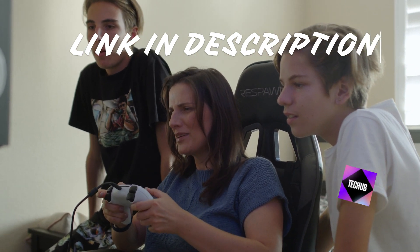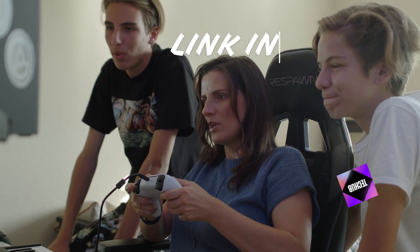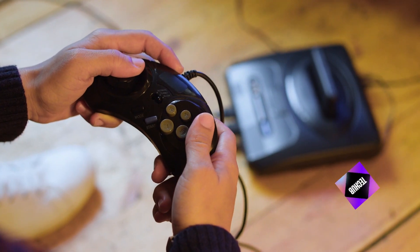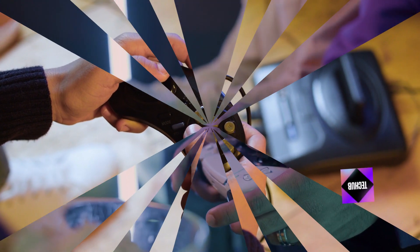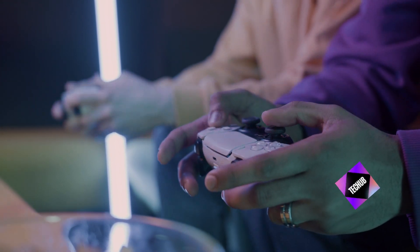Ready to start customizing your gaming handheld? Whether you're a seasoned gamer or just getting started, there's no better time to personalize your device and make it your own. Try one of the customization ideas mentioned in this video, share your own customized handhelds in the comments below, and don't forget to subscribe for more gaming content coming your way. Let's level up our gaming experience together.